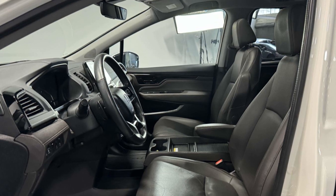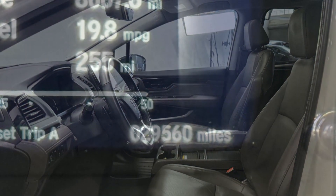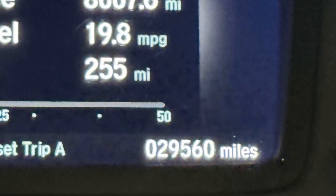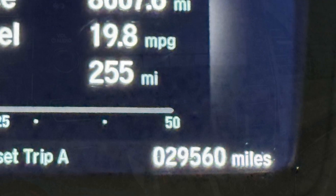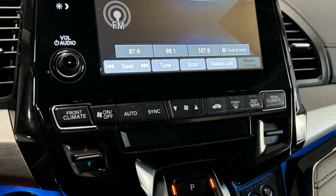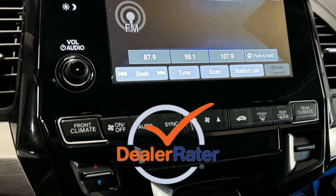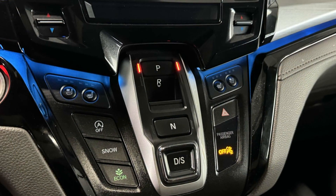Blind spot monitor, parking aid sensor, third row seating, heated side view mirrors, leather seats, moonroof, wood grain trim, backup camera, memory seat, and cooled front seats. This is a top rated dealer — call us, we'll help you take home your favorite vehicle.